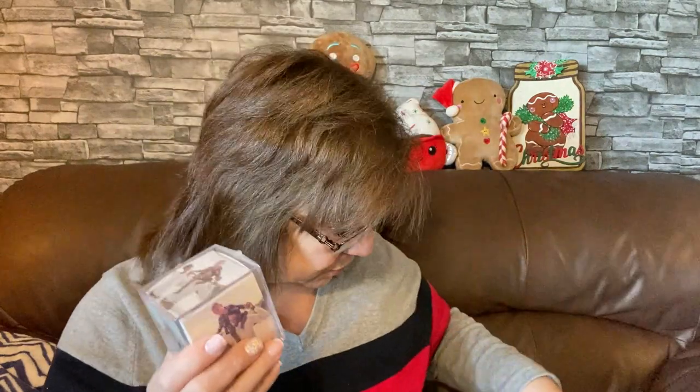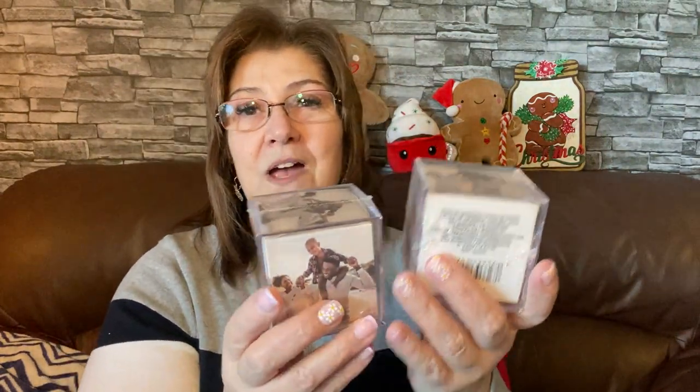Now let's get into my Dollar Tree haul. I also have more nails to show you. Look at these photo cubes — when I was little my mom had a bigger one. You pull it up, put your pictures in, and display it on a tabletop. I picked these up to make Christmas gifts for my boys — one for River, one for Lincoln, and one for Phoenix, with all their pictures. Maybe baby photos and recent ones. For a dollar twenty-five, yes please. I got one for each of them and a spare for myself.